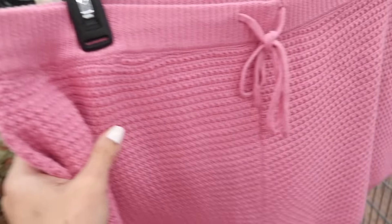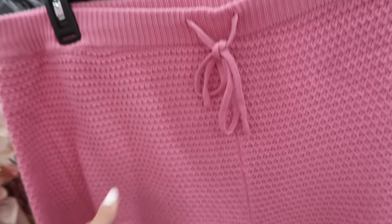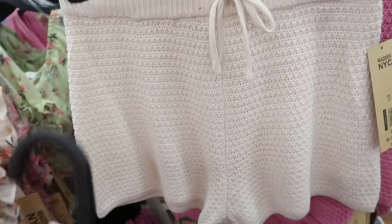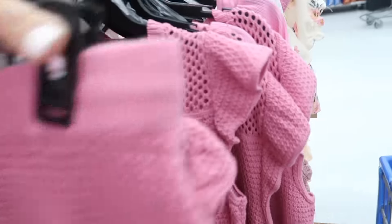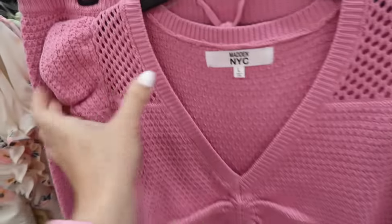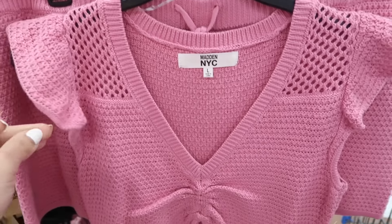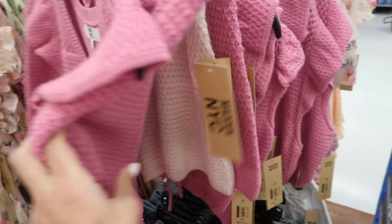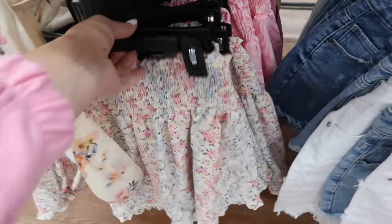New from Madden NYC are these little knit pieces. The shorts have an elastic drawstring and little trim detailing, for $16. They come in the pink and also in the beige. The matching top is a V-neck with a little crochet detail, ruffle on the sleeve with a drawstring, and it is more of a cropped fit — this one's also $16 in those same two colors.